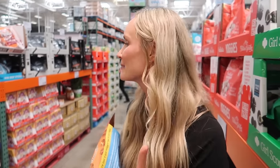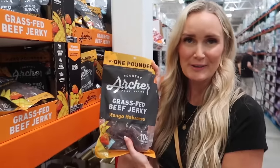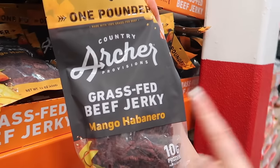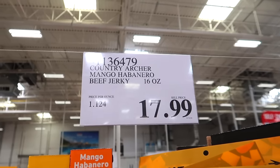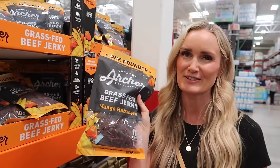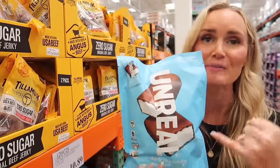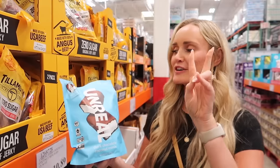On the healthier side of things, this is brand new — it's the Archer's grass-fed beef jerky in mango habanero. A 16-ounce pack is $18. Beef jerky is a little pricey but we kind of feel like we need to try the mango. We're big spice fans and the sweet mango combo feels like it's gonna be good. We always joke these are 'unreal' — and they really are so good and a bit healthier with less sugar.